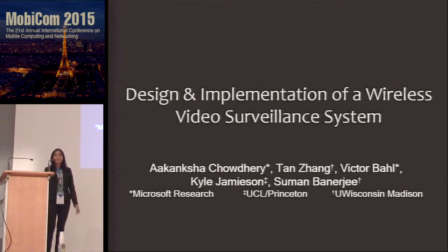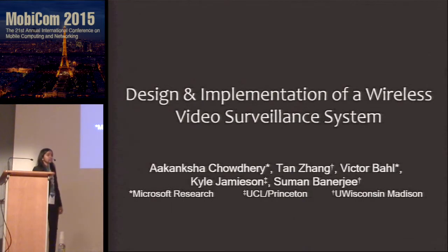Thank you for the introduction, Robin, and thank you everyone for being patient with my presentation. Today I will be presenting my joint work with Tan Zhang, Victor Baal, Kyle Jamieson, and Suman Banerjee on video surveillance systems built over wireless networks.